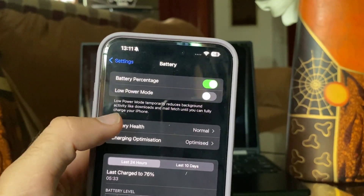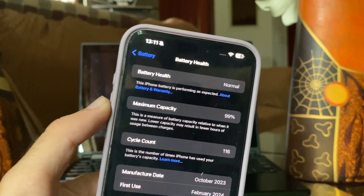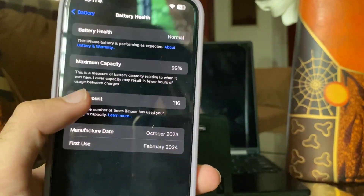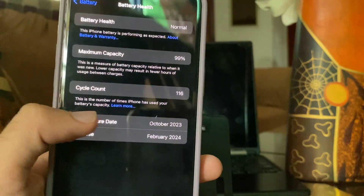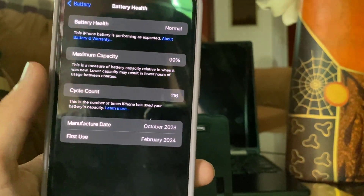Tap on Battery Health. Now you can see at the end two dates: one is the manufacture date and the second is the date of first use of your iPhone. In my case, the manufacture date is October 2023 and the first use date is February 2024.